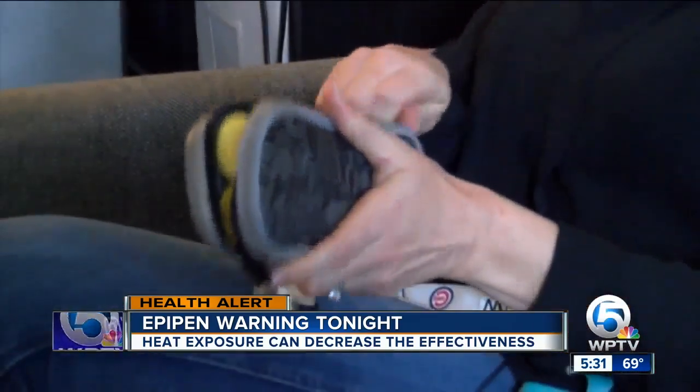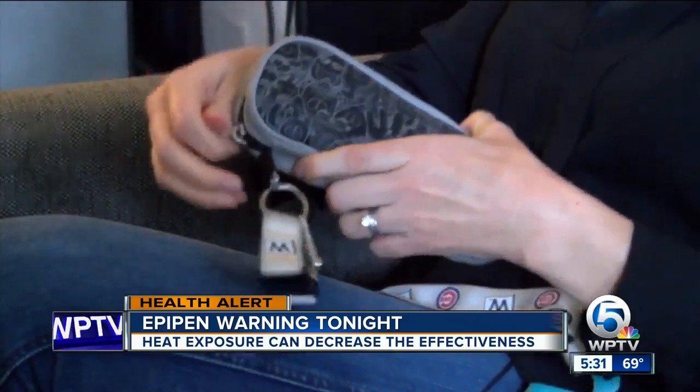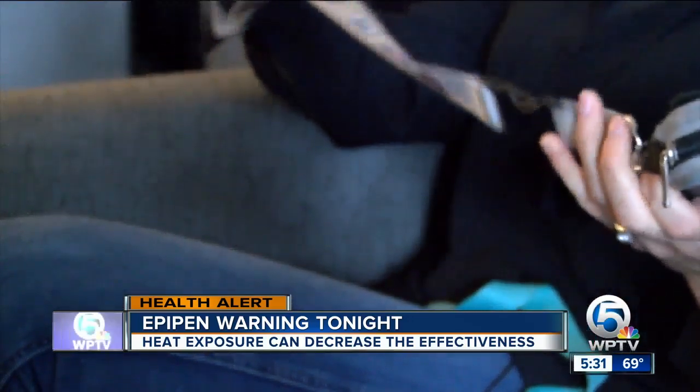Laura keeps hers back in the case, safe and secure, and if she's wearing a dress, she has it around her neck. If you do leave an EpiPen in an extreme temperature — whether extremely hot or extremely cold — the medication should turn to more of a rust color. If you think that may have happened to you, you'll want to talk to your doctor about getting another prescription.